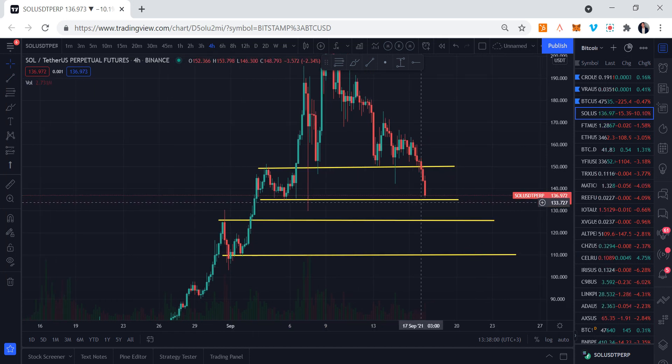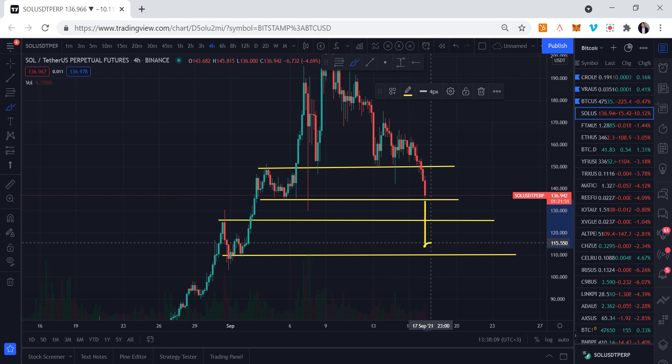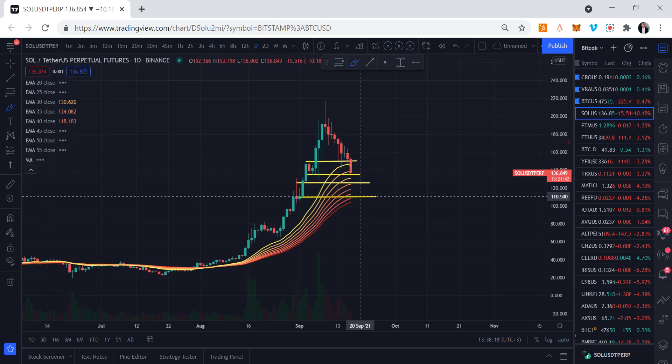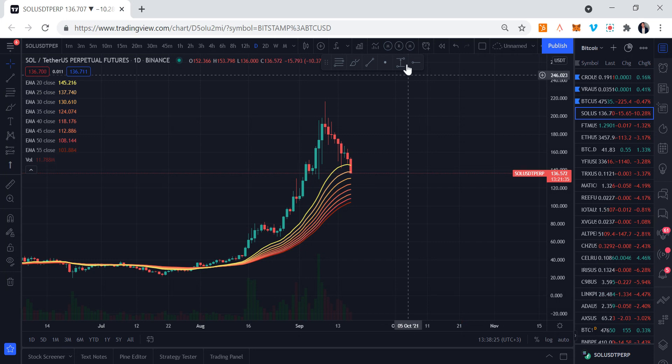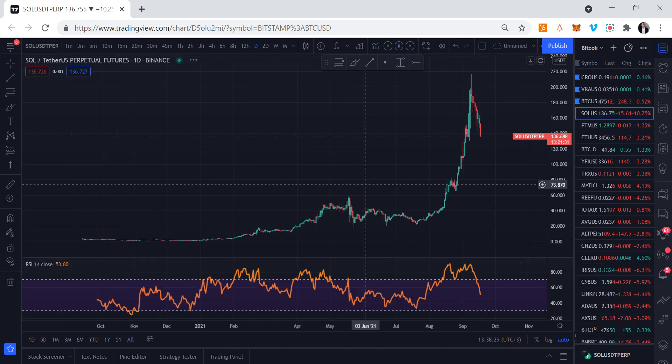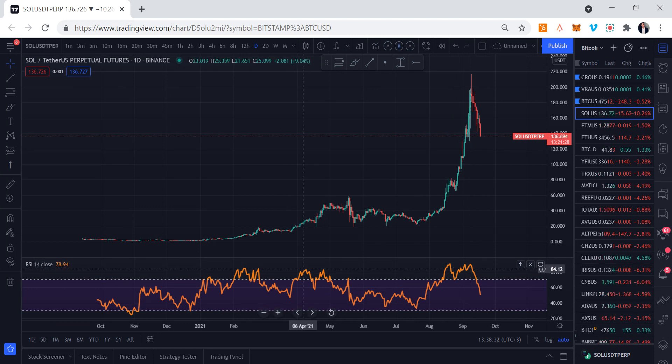Things are going to get very interesting in the next couple of days or weeks. Of course, it all depends on Bitcoin — if Bitcoin crashes, everything else will crash, and we could see Solana bottom out as low as 114 or 108. On the daily time frame, looking at the EMA ribbon on Solana, we are coming down below the exponential moving average, so things are getting somewhat bearish.